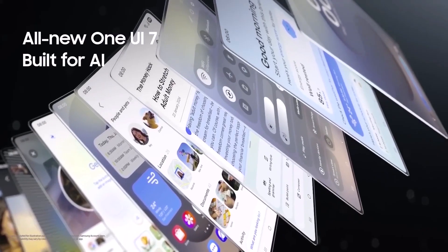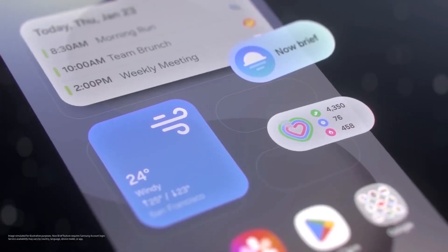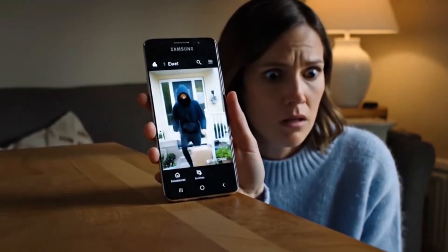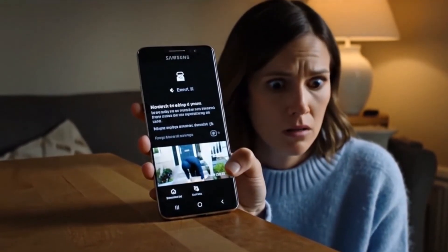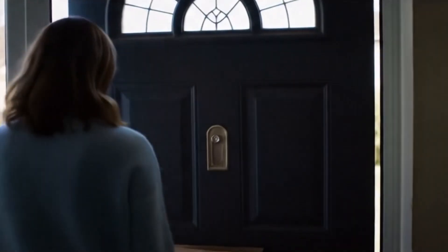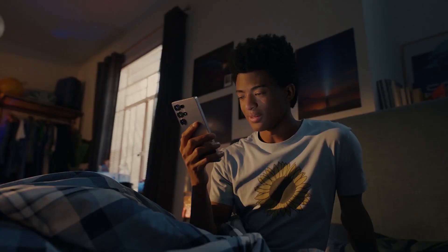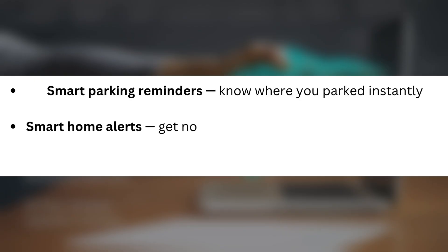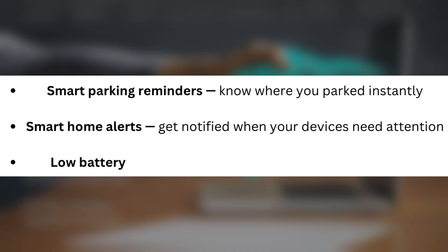Why does this matter? Because lost or stolen packages are a real issue, and this new feature could instantly notify you the moment there's movement on your order, without you lifting a finger. And that's not all — Samsung is supercharging NowBrief across the board in One UI 8. Other features currently being tested include smart parking reminders, smart home alerts to get notified when your devices need attention, and low battery warnings for your Galaxy Watch and earbuds.